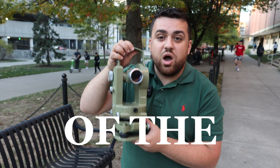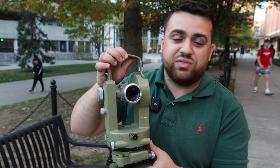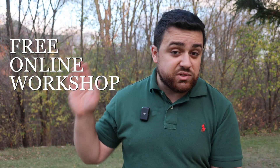Today we're going to go over the history of the Total Station and how it's evolved from the theodolite that it once was. And if you're interested in expanding your knowledge on theodolites and Total Stations, then I invite you to our free online workshop — but more about that at the end of this video.